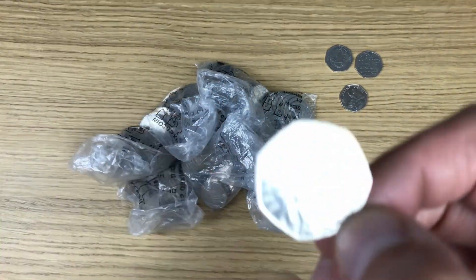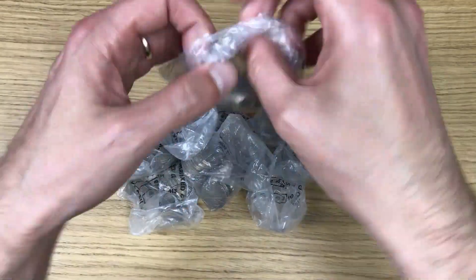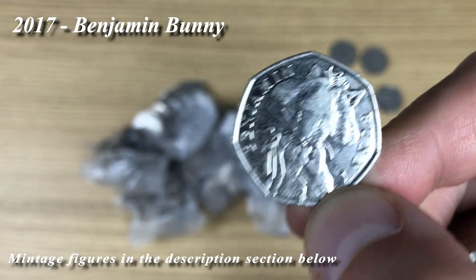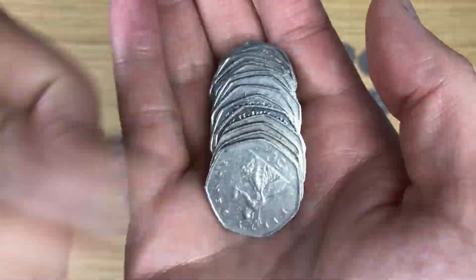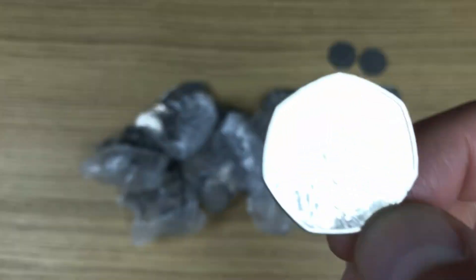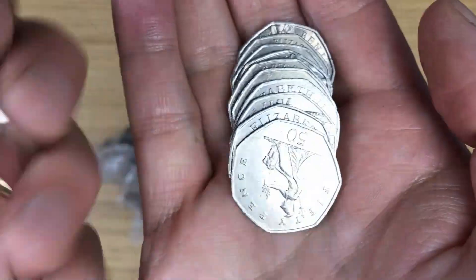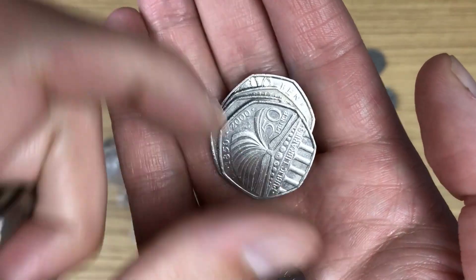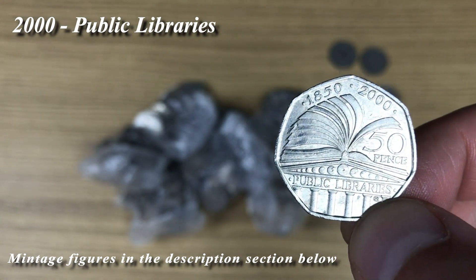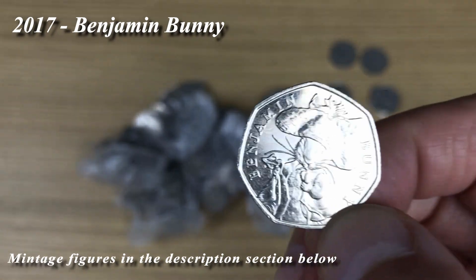At the very back, another 2017 Beatrix Potter — Benjamin Bunny. Then straight away again another Benjamin Bunny, and another one — that's a trio of bunnies. Then look at that, another commemorative — Public Libraries, already looking a lot better than last week. And no way, yet another one — four Benjamin Bunnies!